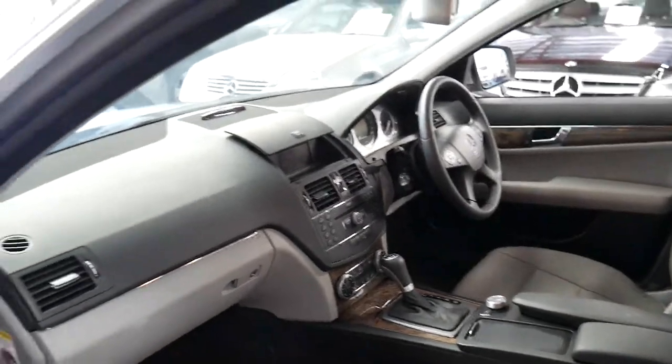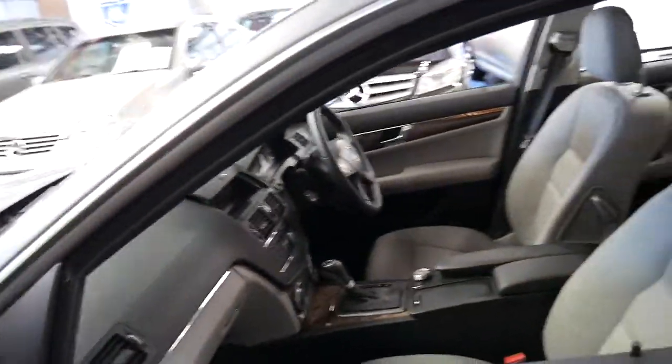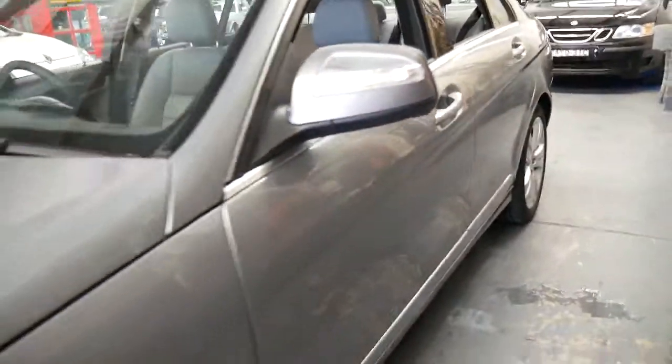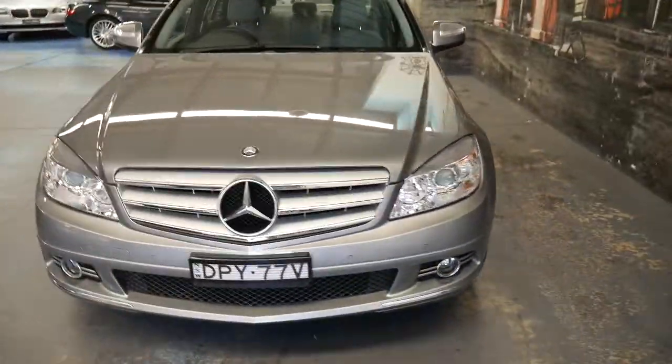It's got climate control air conditioning. Probably the best thing about the car is not only the colour combination, which is lovely, but the condition — it is very, very good. Front and rear parking sensors, and I mentioned it's got the continental tyres, which is very nice.